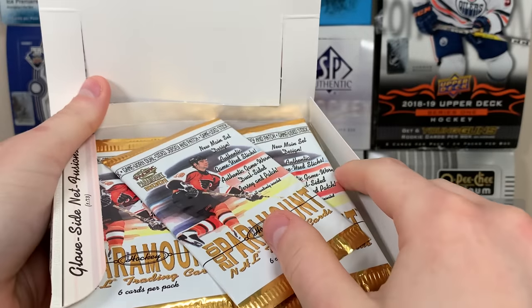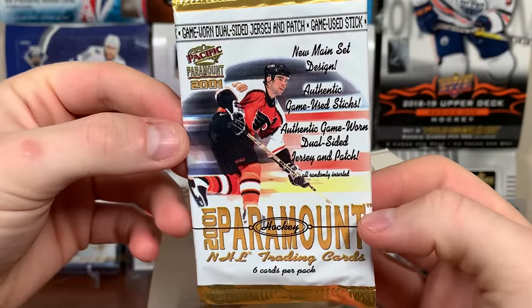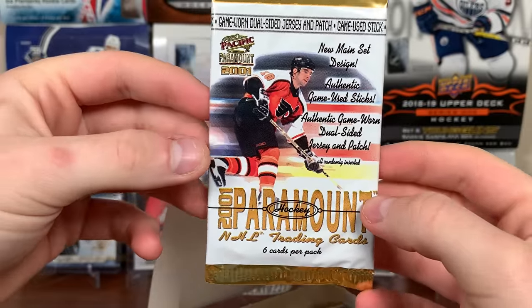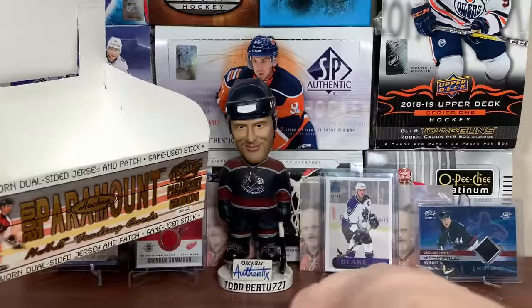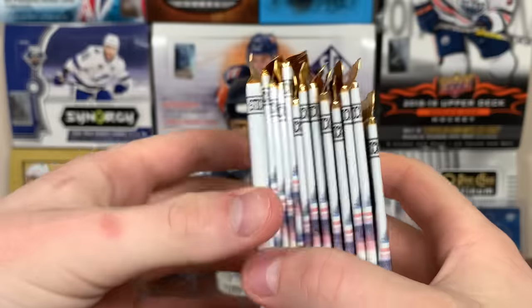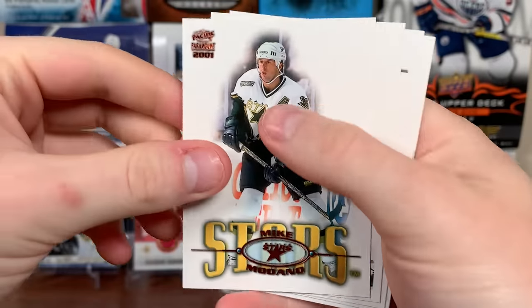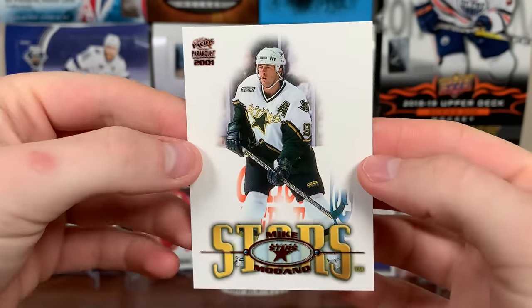I'm pretty sure I opened some of this before. My brother had quite a few of these cards — that's the main reason I got some. The packs look pretty nice, they're pretty thin. John LeClair is on the front. Taking them out of the box — there's a thick one right there! Let's open up some Paramount. There's some cool inserts — oh, there's a base card and a copper right there.